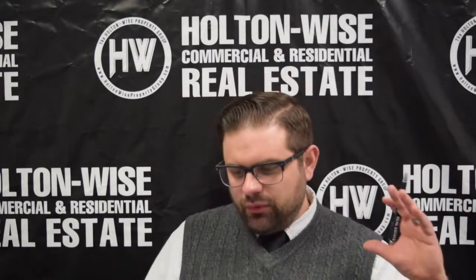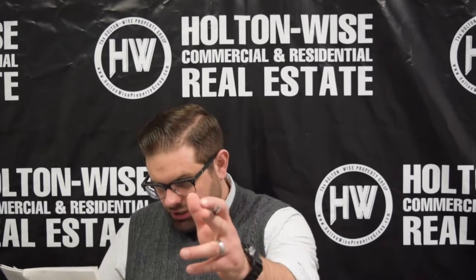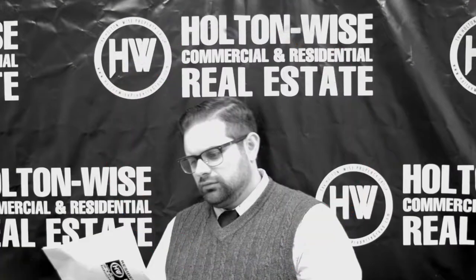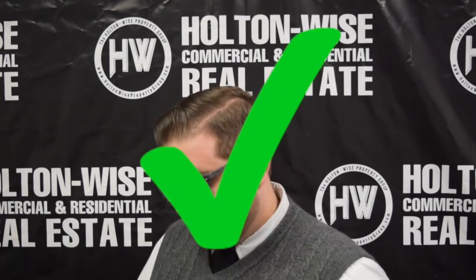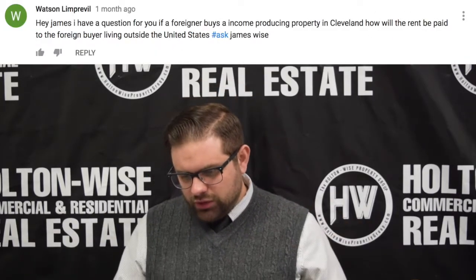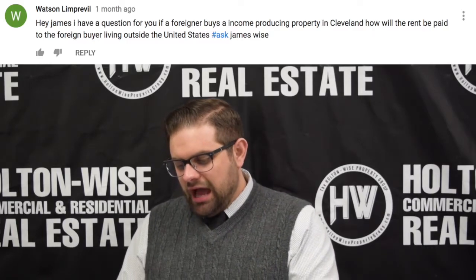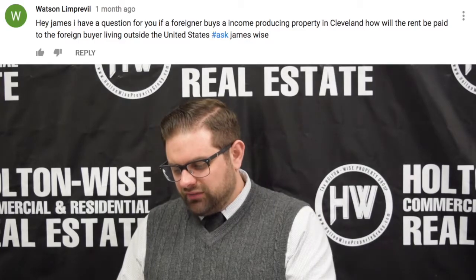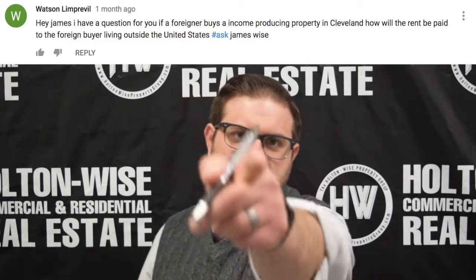Hey, James Wise with Holton Wise here. Today we have another question in the Ask James Wise video series. Today's question comes from Watson — Watson, I'll spell it out: L-I-M-P-P-R-E-V-I-M. Watson says, 'Hey James, I have a question for you. If a foreigner buys an income-producing property in Cleveland, how will the rent be paid to the foreign buyer living outside the United States?' Hashtag Ask James Wise. Awesome question — let's dive in.